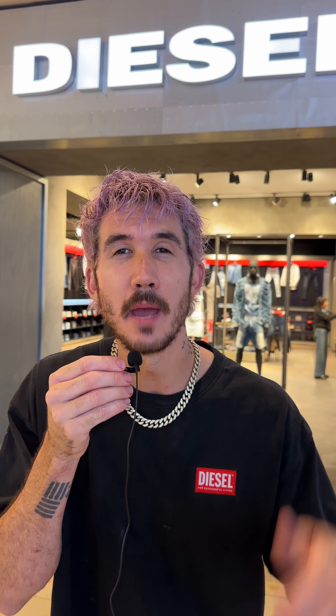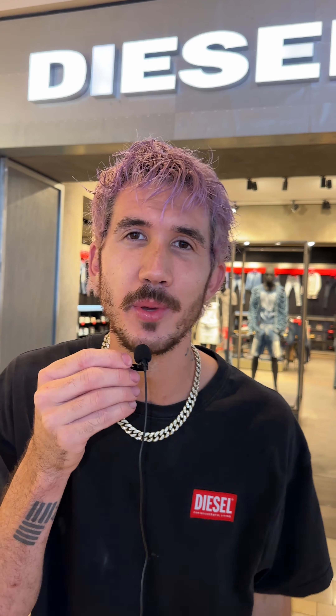Hey, what's up guys? It's Jackal here and I'm at my favorite store of all time. There's only one location in Las Vegas and we are at it. Let's get in there and see what they got.